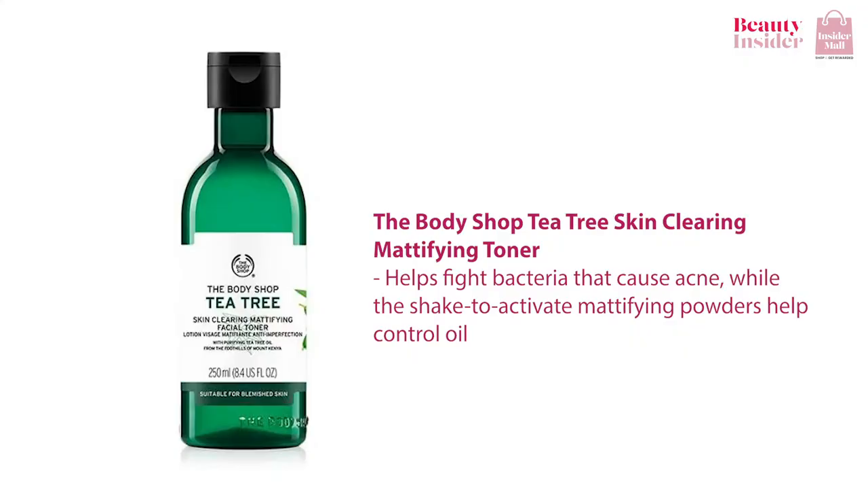If you want to clear your skin after a breakout, I highly recommend trying out the Body Shop Tea Tree Skin Clearing Mattifying Toner. Tea tree oil helps fight bacteria that causes acne, while the shake-to-activate mattifying powders help control oil. It has over 6,000 reviews on Influenster and it is one of the best acne-fighting toners for combination skin.